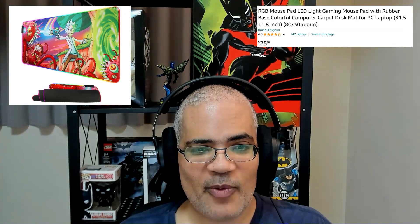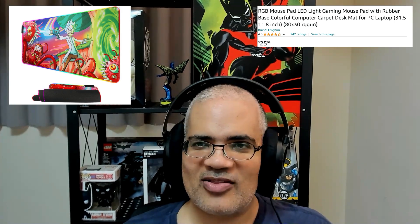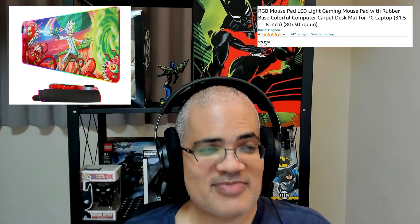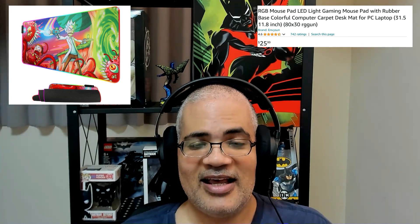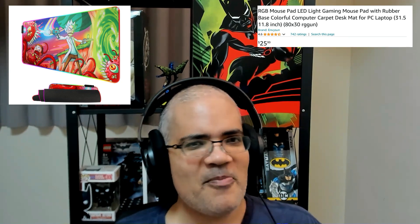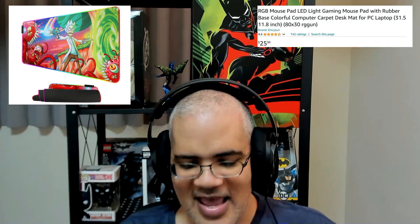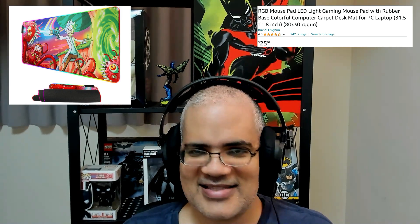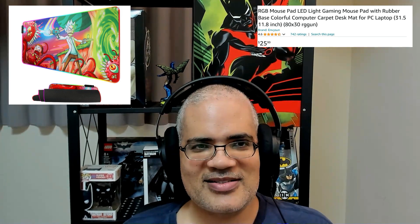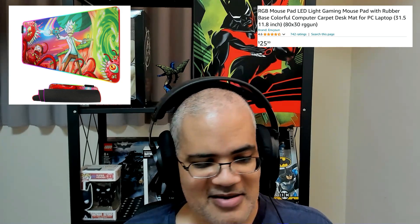The second thing I want to talk about is a desk pad. I've talked about these before, but I thought all you Rick and Morty fans might like the one I suggested. I never really understood desk pads — I had a mouse pad for a long time and thought that was enough. But desk pads are awesome and absolutely perfect.